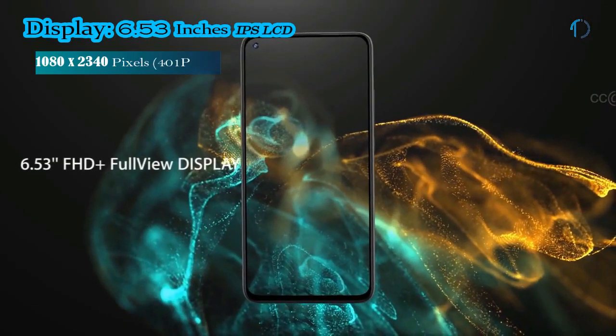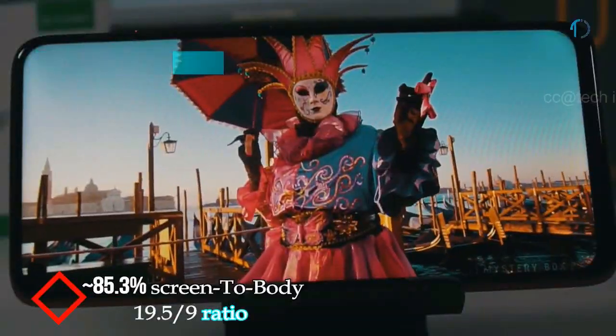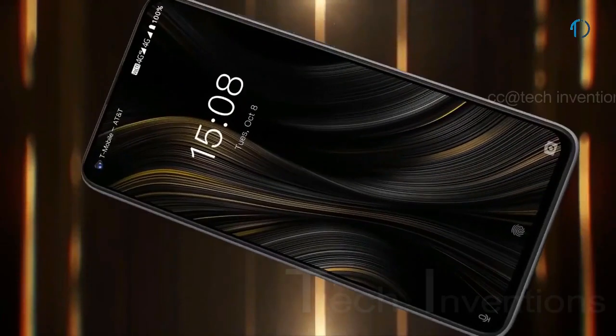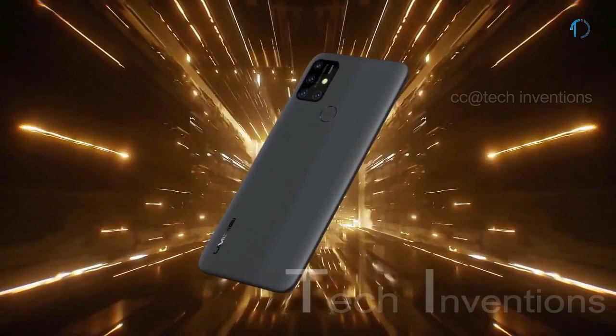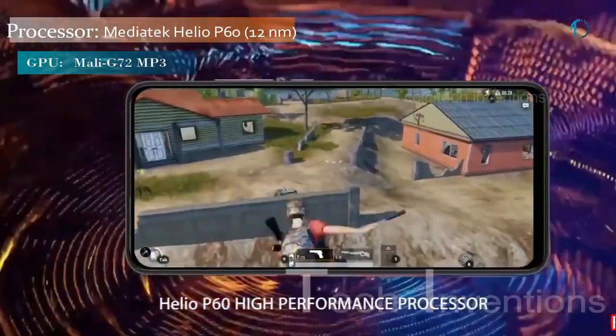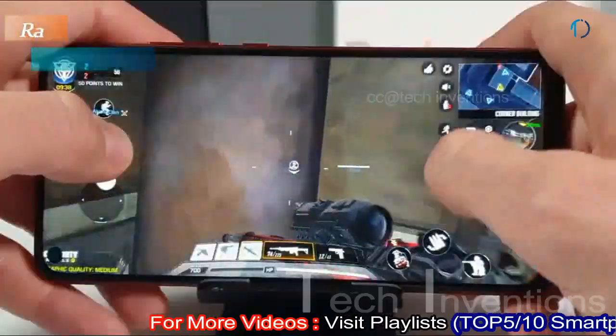The next smartphone has a 6.53-inch IPS LCD punch-hole display with 85.3% screen-to-body ratio and a 19.5:9 aspect ratio. It is protected by Corning Gorilla Glass 5 on the front with a plastic frame body on the back. It has a rear-mounted fingerprint sensor with an image density of 401 PPI, and is powered by a MediaTek Helio P60 12nm chipset with 4GB of RAM.